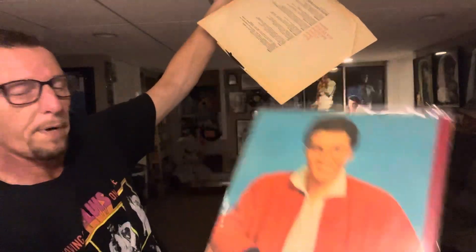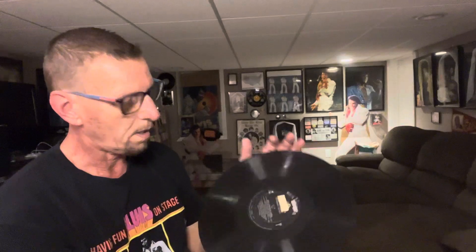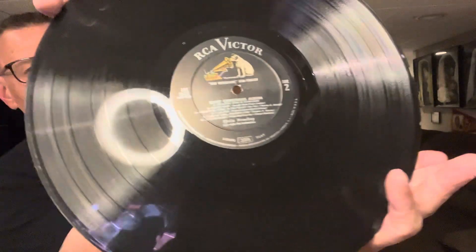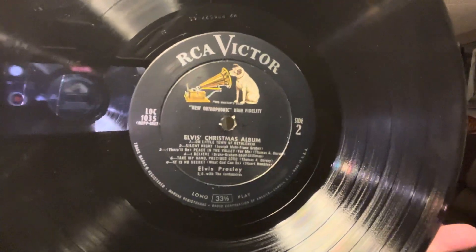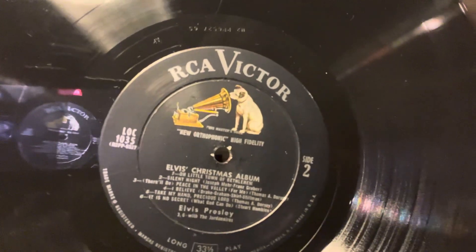So it is an original, and there's what the back cover looks like, and this is what the album looks like with the labels. LOC was the designated letters for this, with the following number 1035. Original pressing — very, very hard to come by in mint condition. If you do find one, most likely it's going to cost you.